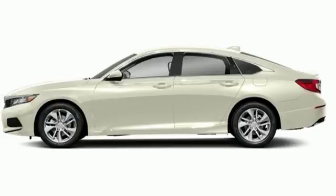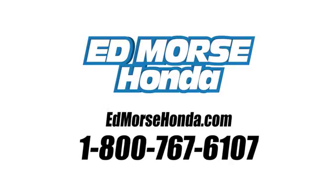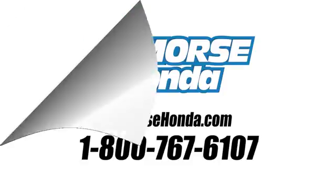Sophistication and sensibility for every day. Take this Accord for a test drive. Call us today at 1-800-767-6107. For value and for service, it's Ed Morse.